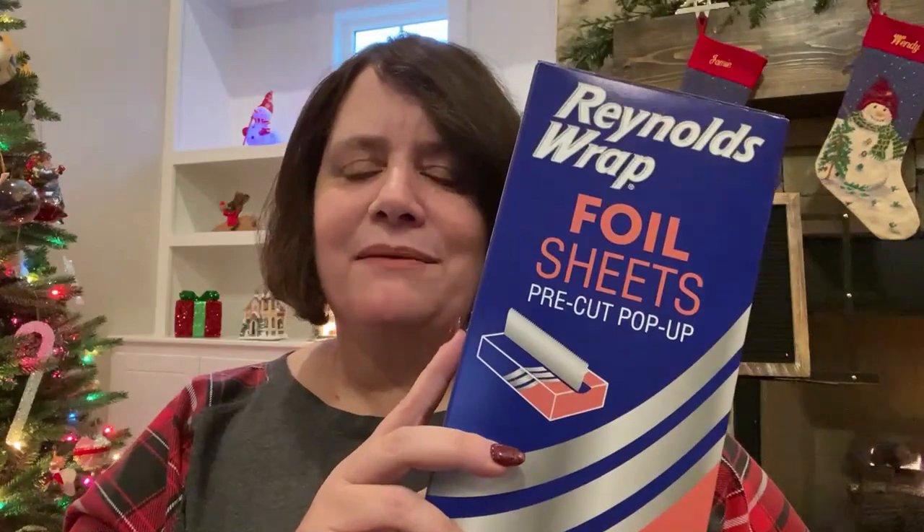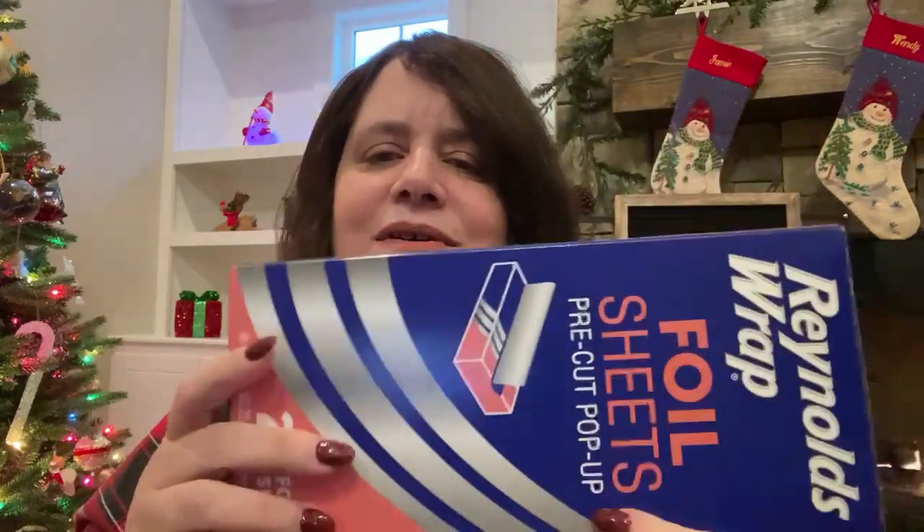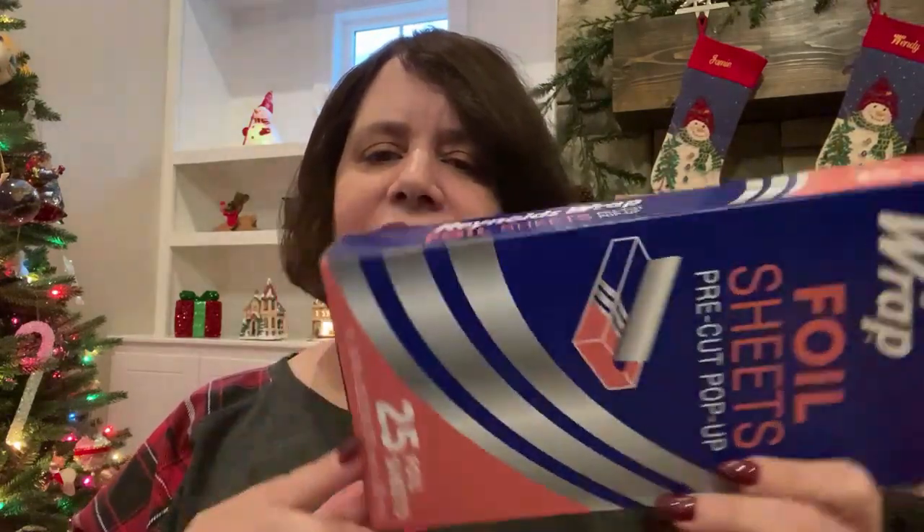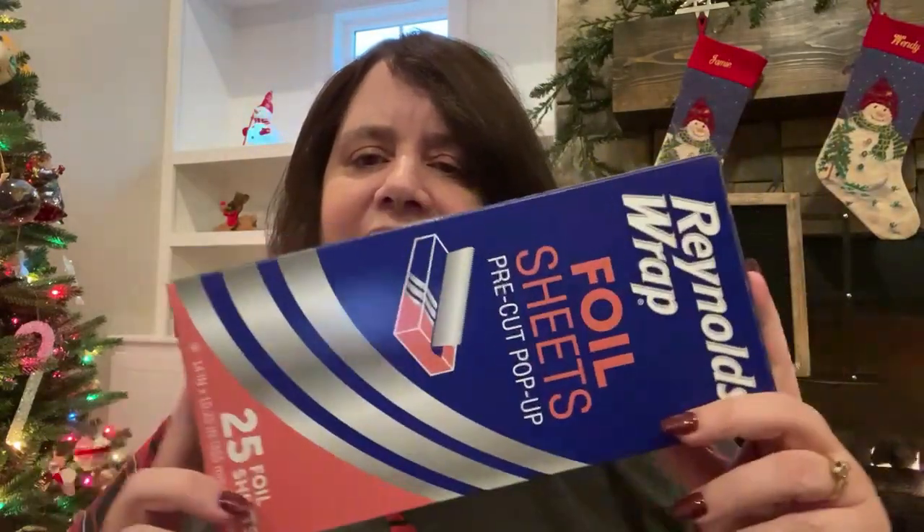I also got Reynolds Wrap foil sheets, which are cool because they're already pre-cut and just pop up. There are 25 of them in the pack.